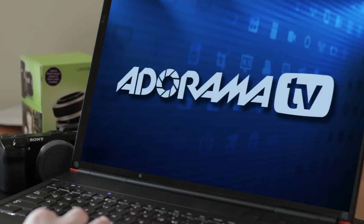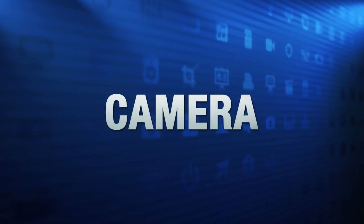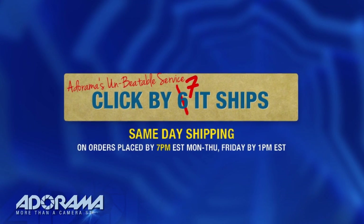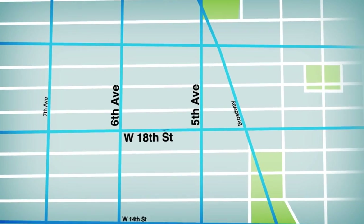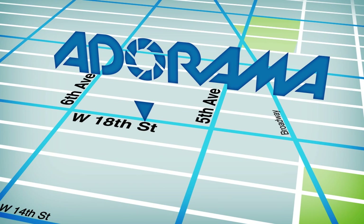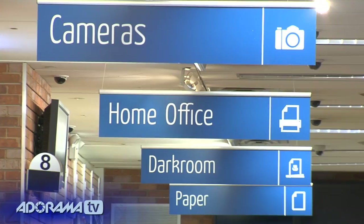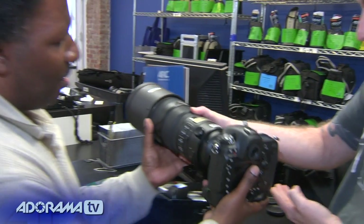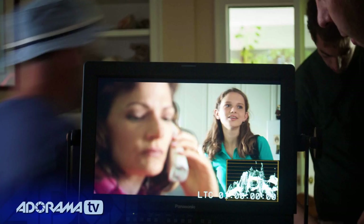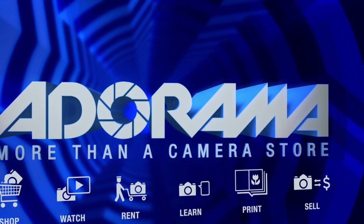Adorama TV is brought to you by Adorama, your best source for the equipment and knowledge you need. For all the latest photography, video and computer gear, visit Adorama.com. Place your order by 7pm and it ships the same day. The next time you're in New York City, be sure to visit our store located on 18th Street between 5th and 6th Avenue. Check out the Adorama Rental Company for professional cameras, lighting, computers and more. We'll help you make the best selection to match your needs while giving you the knowledge to achieve the best outcome from your rental. Adorama is your complete solution for equipment, printing, training and more — more than a camera store.